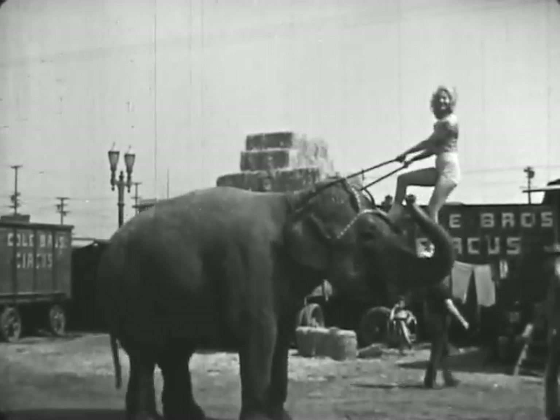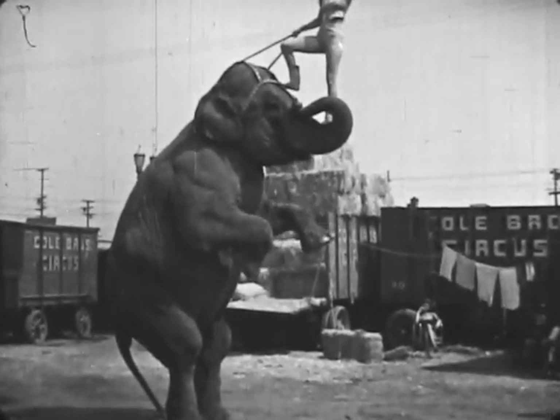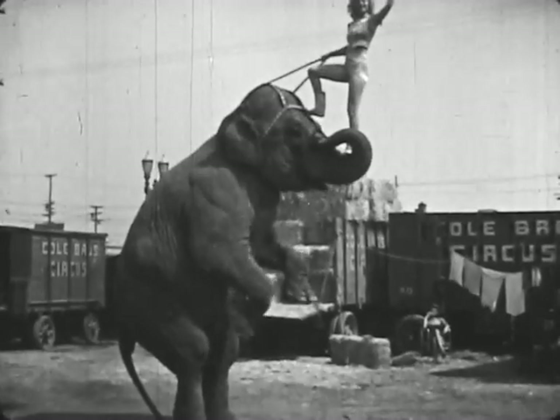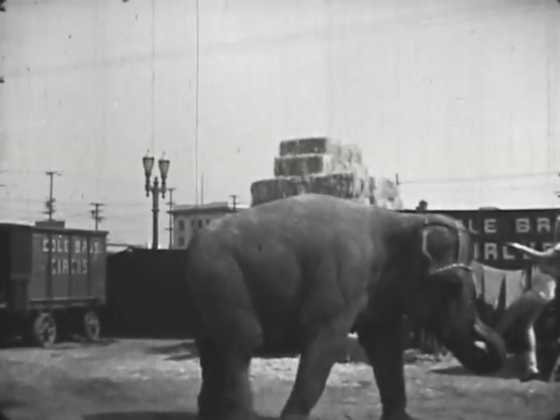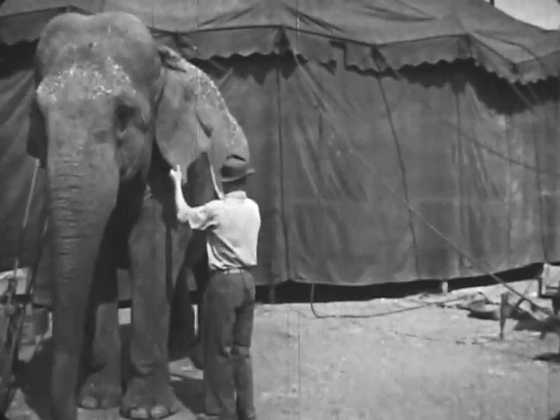Now Jumbo is practicing one of the stunts she will do in the big tent when the circus starts. Jumbo must get ready for her part in the big show.